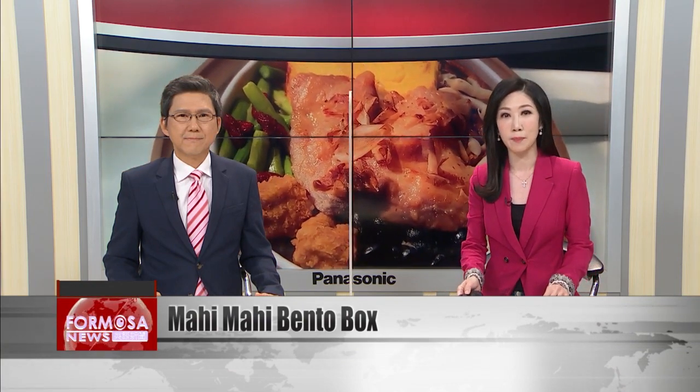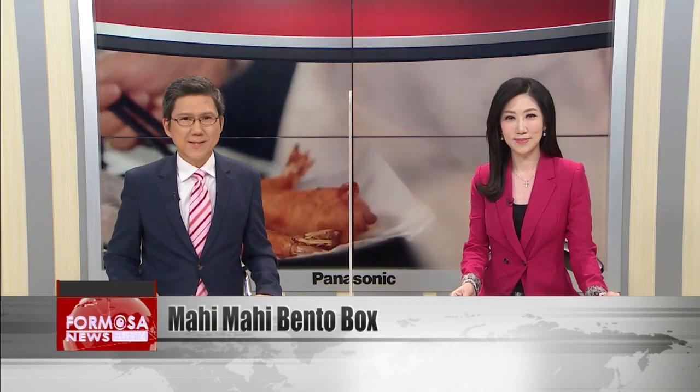The beloved Taiwan Railway's bento boxes have a new recruit. The popular Mahi Mahi fish now has a spot in the bento line for the first time, but the box is only available at Hualien Station in a limited edition featuring local ingredients. Meanwhile, other new bento boxes are springing up across Taiwan just in time for the fall season.